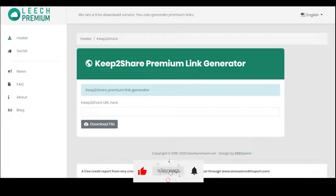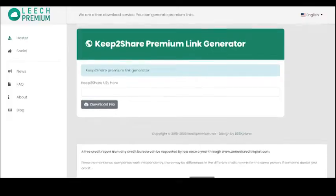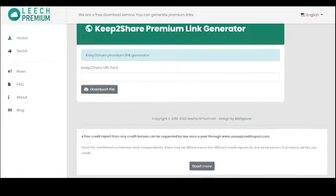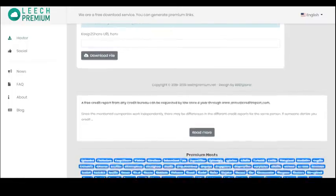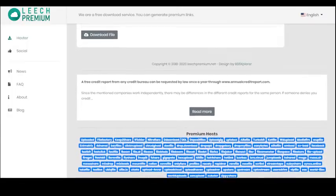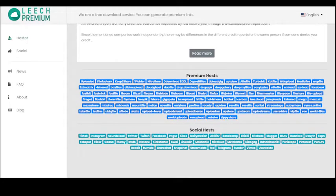Reavound Cloud is another great option for those looking for a free premium link generator. This service offers fast download speeds and you can download from over 80 file hosting sites. Plus, Reavound Cloud offers a seven-day free trial so you can test it out before committing to a paid plan.